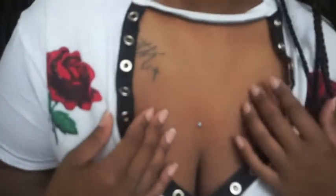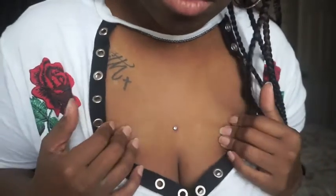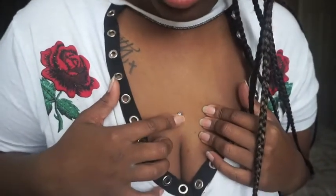Let me show you guys real quick — it's right here, just a simple little dot. I got it in light blue. She had a couple of color options: pink, light blue, clear, green, red, purple, and I think yellow. I picked light blue.